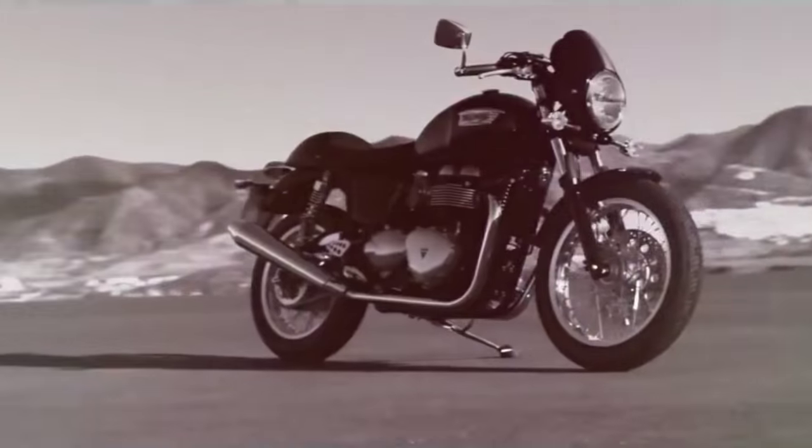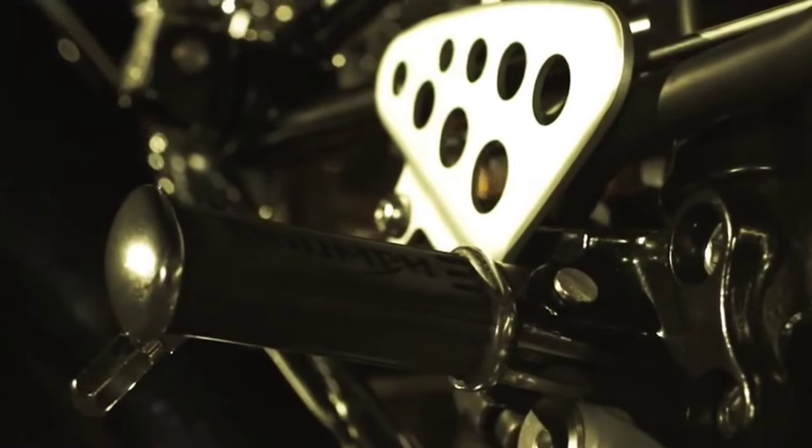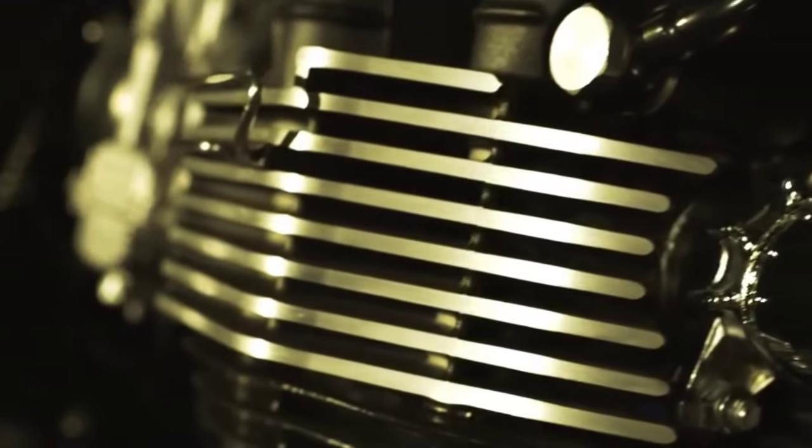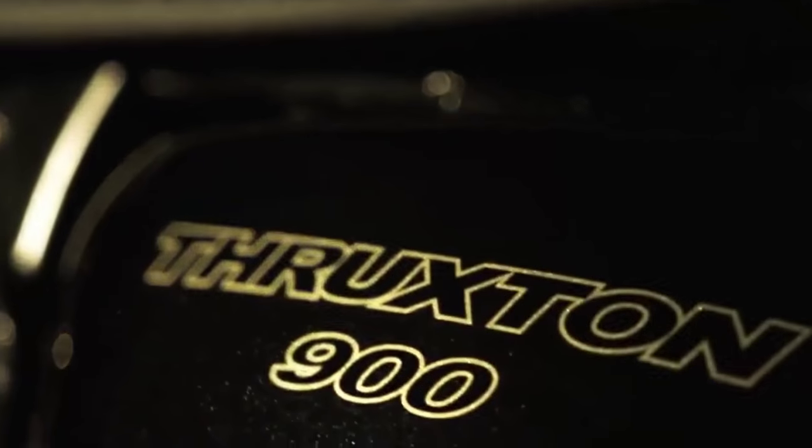A British jewel that sparkled a lot among the first cafe racers in the world. And the Thruxton is alive since 2004. 12 years later, the moment of retirement arrived. Because there is a new kid in town.